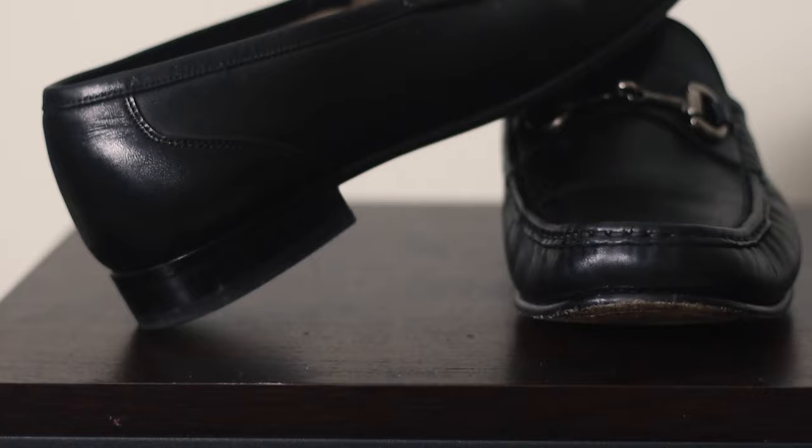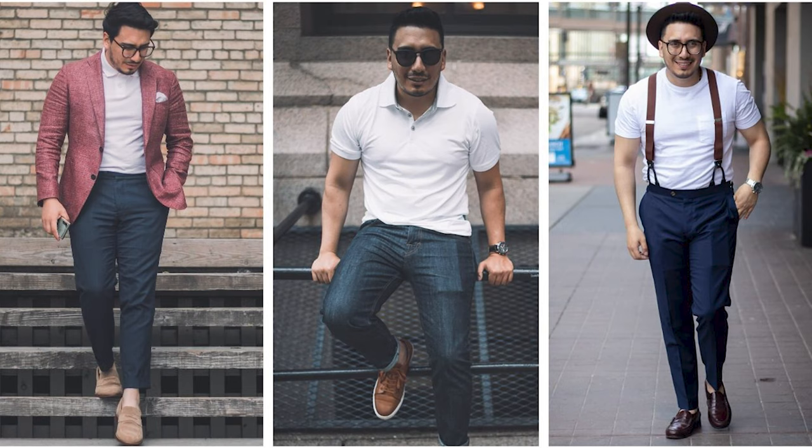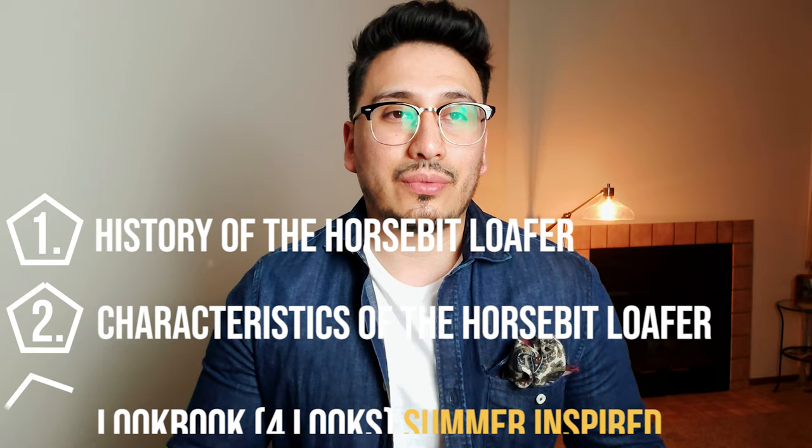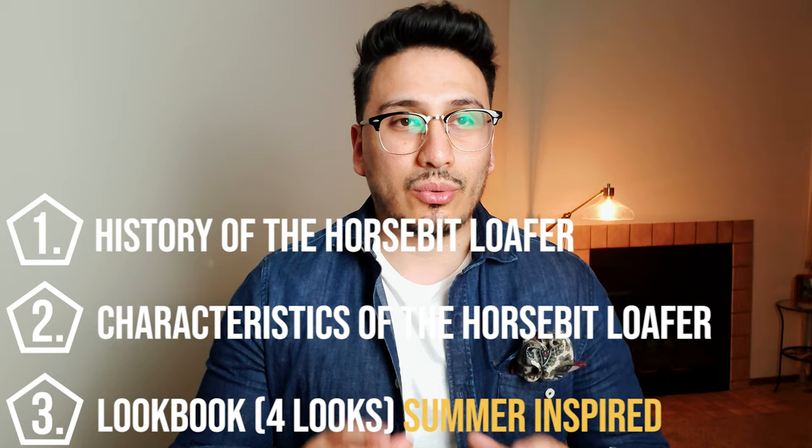This week's video is going to be about horse bit loafers. There are a ton of different options for loafers out there, but only one that actually makes a huge statement, and that is the horse bit loafer. I say that during the summer there's a 60% chance you're going to catch me in loafers and about a 40% chance I'm going to be wearing sneakers, so these are very much my go-to's for the summer. In this video we're going to talk about the history of the horse bit loafer, the characteristics, and at the very end I'm going to do a mini lookbook with four summer-inspired looks.